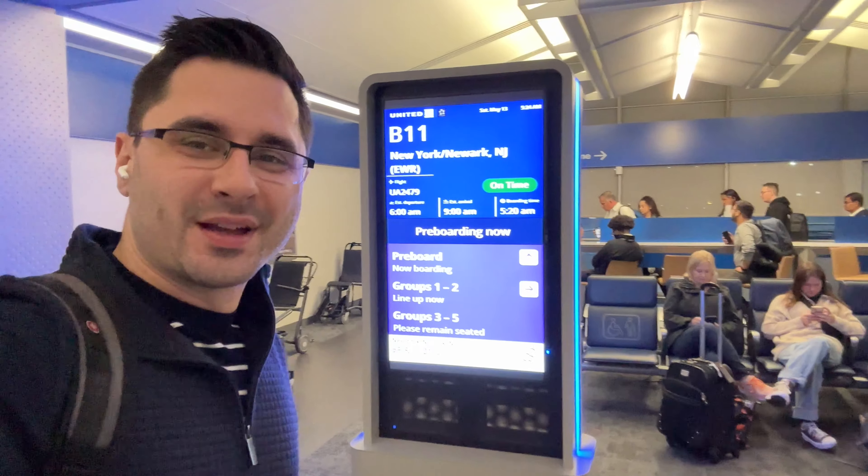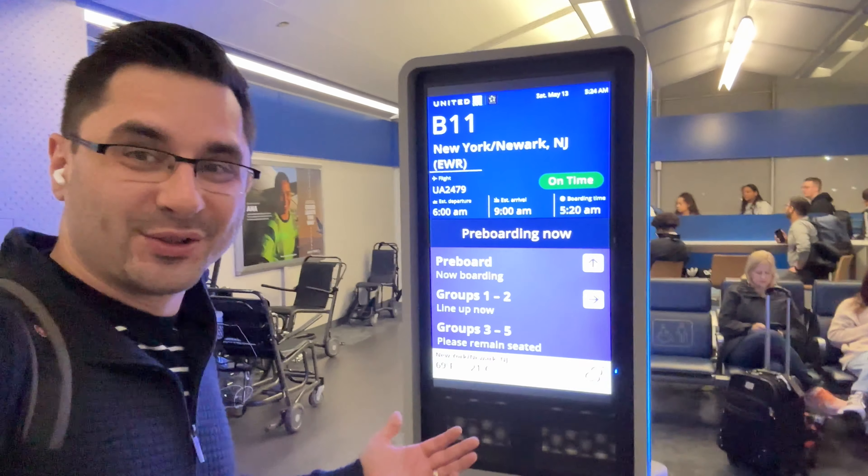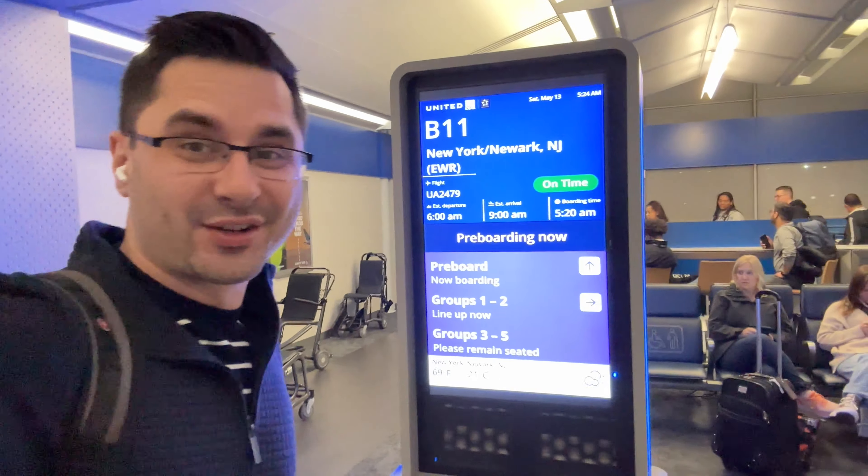Well guys, I'm doing something crazy. I'm actually flying to New Jersey to buy a car. Let's do it.